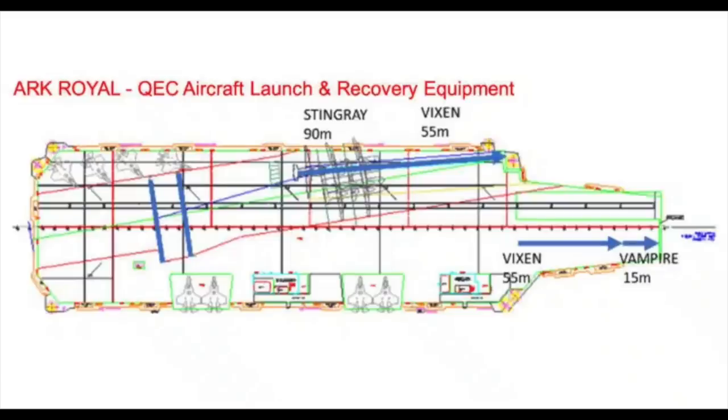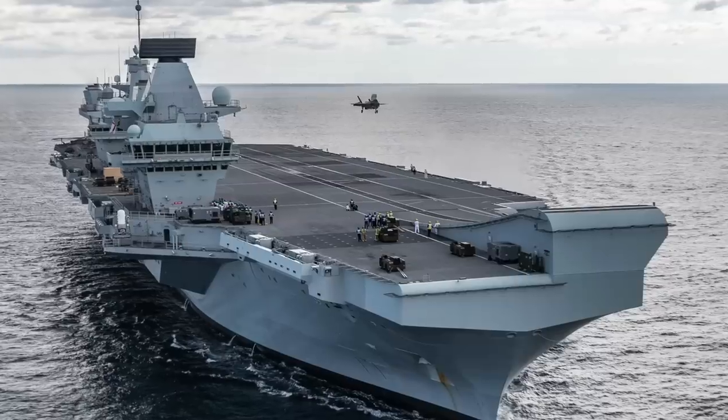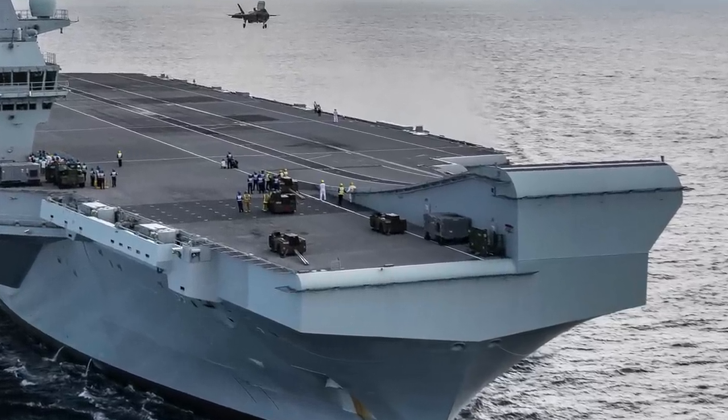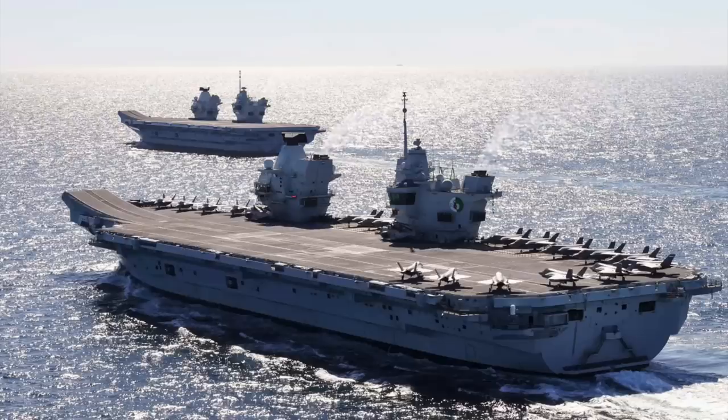The first step of Project Arc Royal is to incorporate a recovery system into the QEC design that could handle Vixen, which is the carrier-based version of the RAF's Mosquito, a large fixed-wing UAV. The second step would be to add catapults that would, as Colonel Kelly put it, allow them to operate the heaviest aircraft you can imagine. For reference, the max launch weight of the F-14 Tomcat on a Nimitz-class carrier was 72,000 pounds — almost certainly more than what Colonel Kelly is thinking about.